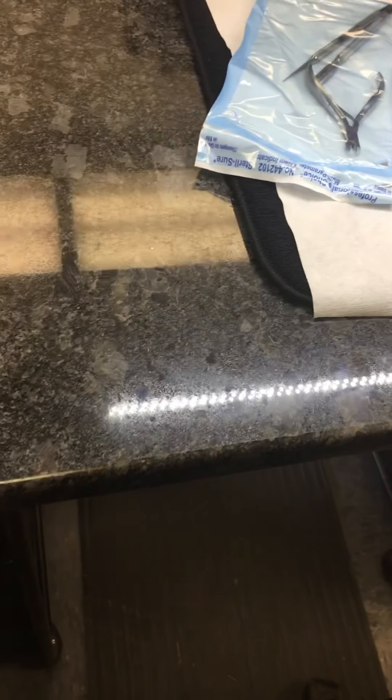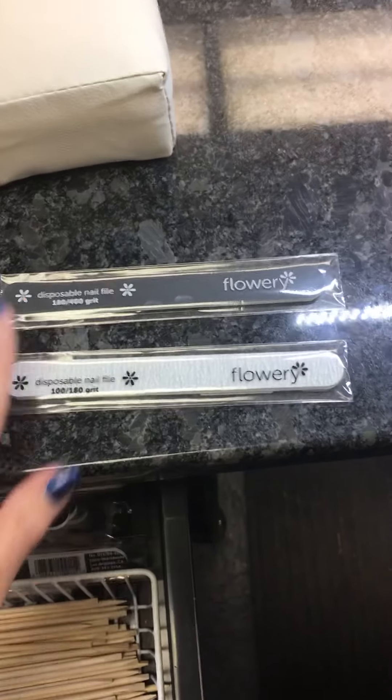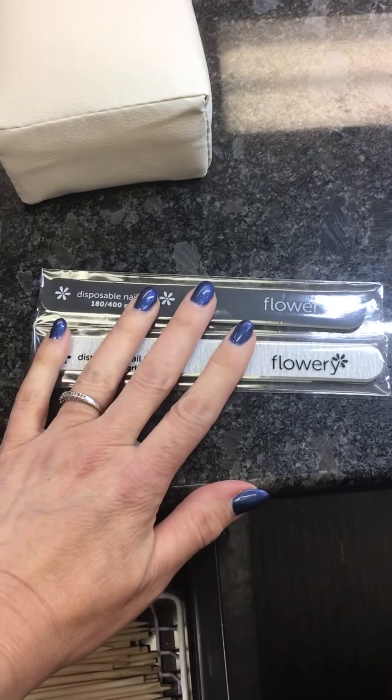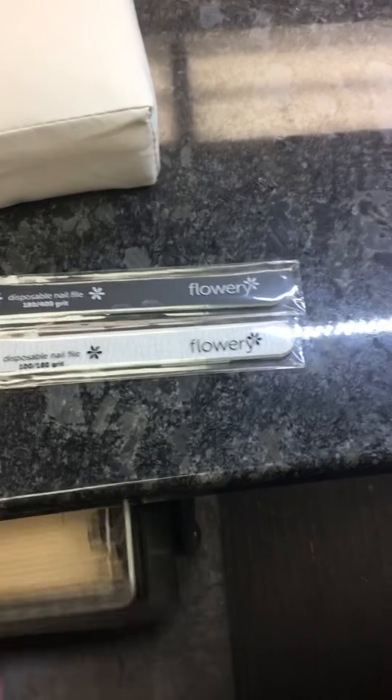I'm also going to show anybody who is not a client of mine that everyone who comes in gets a brand new nail file. I have two different types — a black and a white — and you will get what is needed for your service. You will see me open the nail file in front of you, and after your service is done you will see me put it in the garbage.